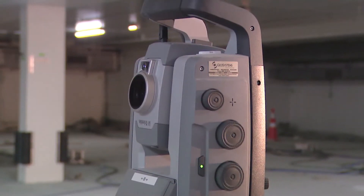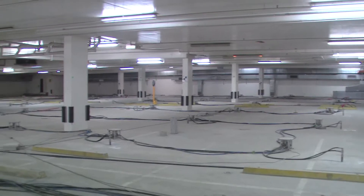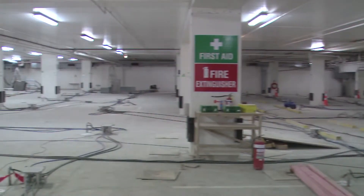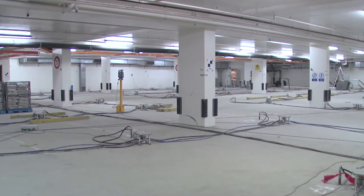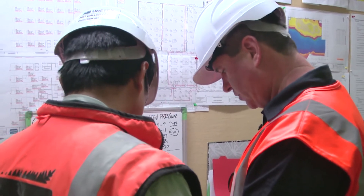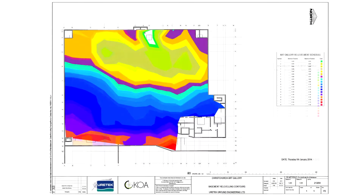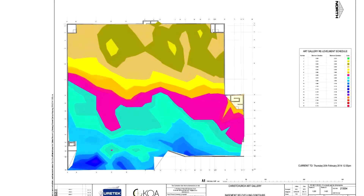Throughout the lifting process, robotic stations were established within the basement and around the building's exterior, continuously monitoring more than 400 locations at once. The captured data was transmitted via wireless back to the control room in real time, to enable any changes to the injection programming on an hourly basis, or as required. They could make adjustments, watching on screen, as levels gradually rose across every section of the floor.